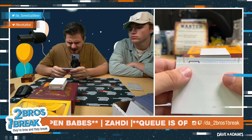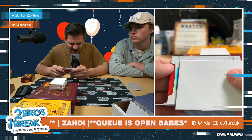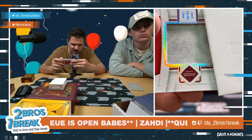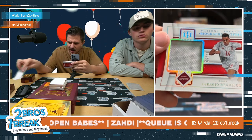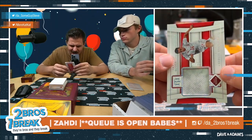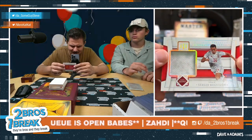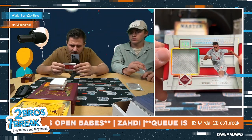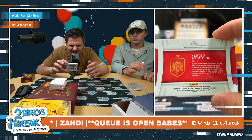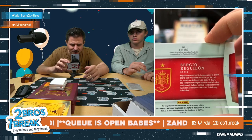Who do we got here? NT Biography Materials - little texture on that patch, I don't know if that's design or sweat. Sergio Reguilon, go Spurs! Out of 99, Reguilon for Spain out of 99. It is player worn used material too.